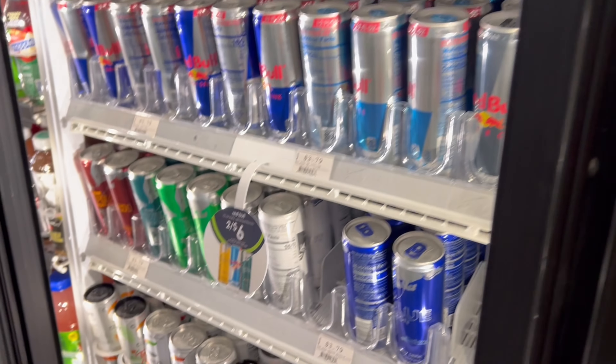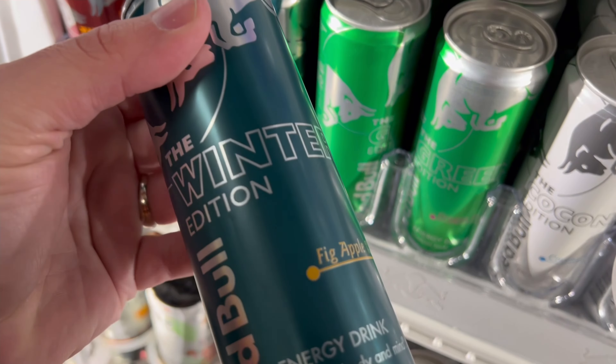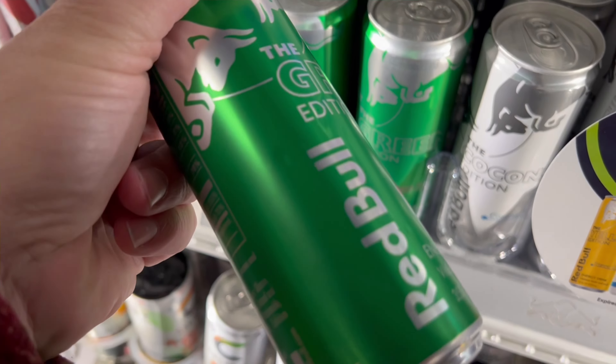Before we go on any long road trip, we need to get snacks. I know, not the healthiest, but at least I'm going to have some energy for my long ride.